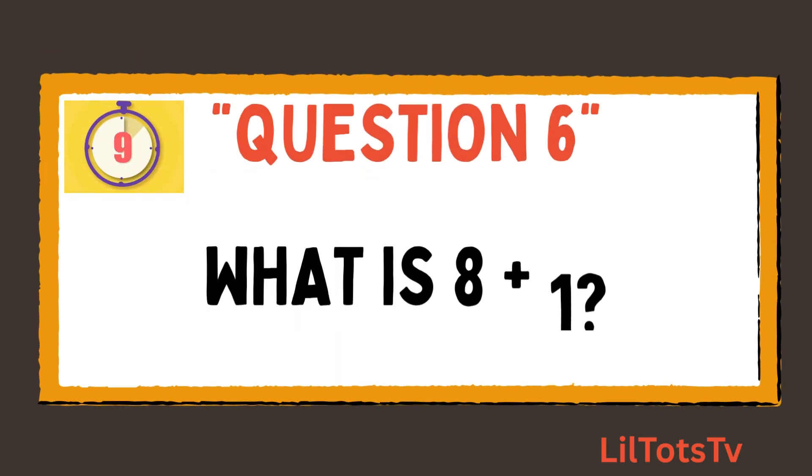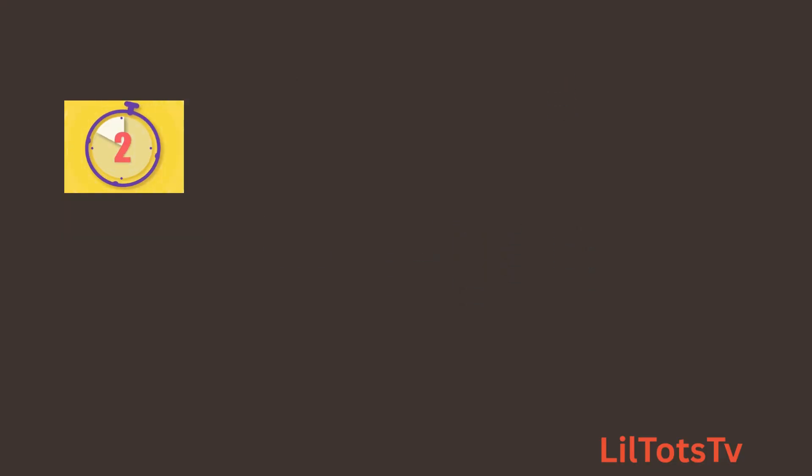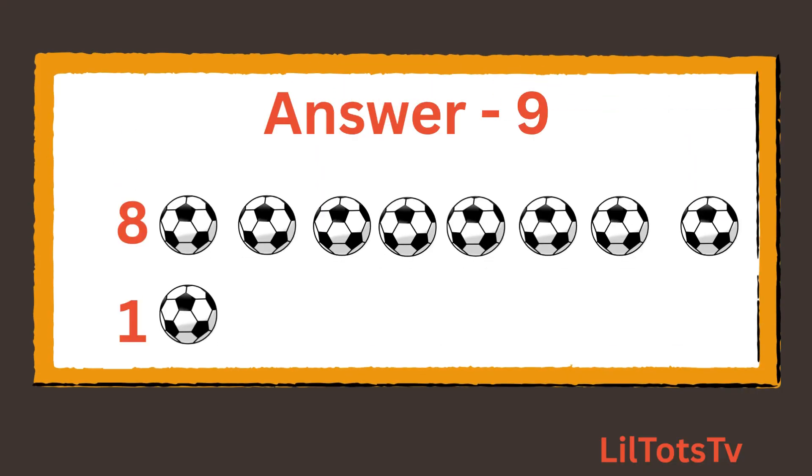Question number 6. What is 8 plus 1? Now count balls with me: 1, 2, 3, 4, 5, 6, 7, 8 balls, and 1 ball, which makes it 9 balls.